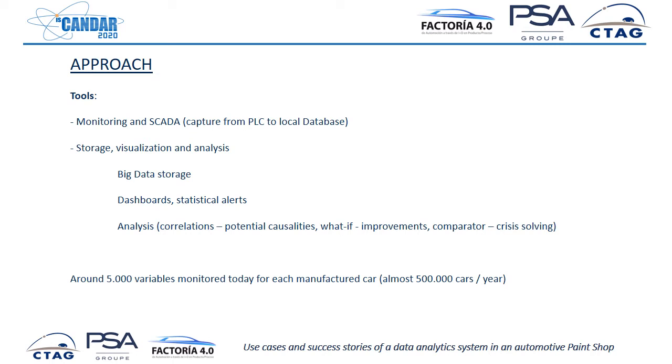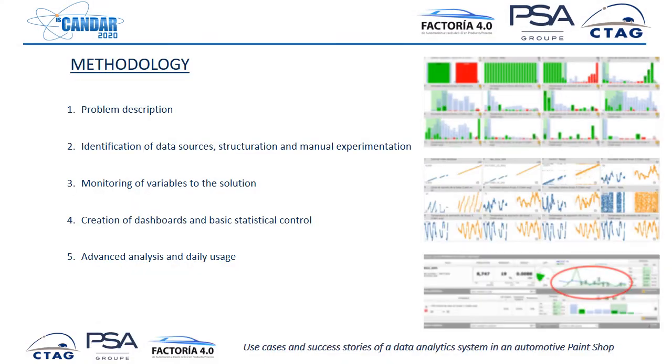We use a couple of tools — one tool for monitoring and SCADA, and a second data analytics suite for storage, visualization, and analysis. We have right now more than 5,000 variables monitored, with production potentially at half a million cars per year, and we are increasing that number every day. The methodology we use in any part of the factory is: first describe the problem, then identify where the data is, go to these sources, structure it manually, and experiment with this data. Once satisfied, we monitor the variables in the data analytics suite, create dashboards for basic statistical control, and then do more advanced AI analysis for daily usage.